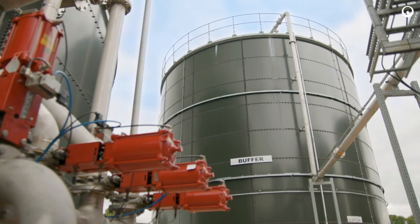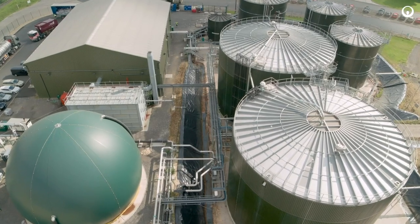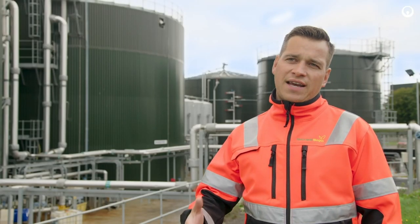The primary tanks are our buffer and hydrolysis tank. It's the first stage of digestion and the molecules are basically breaking down and producing VFAs, which are volatile fatty acids.